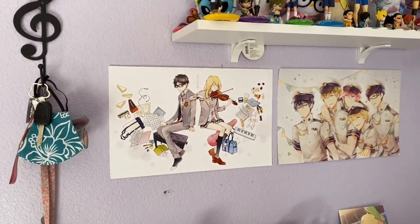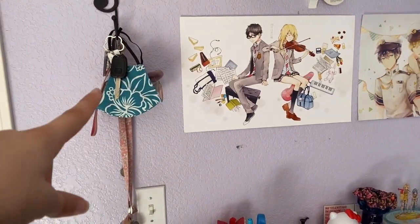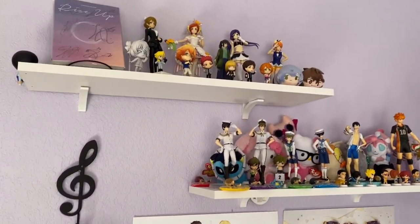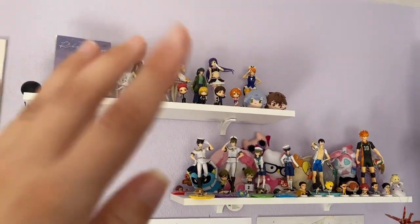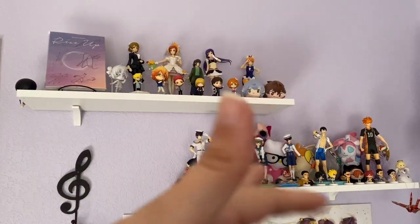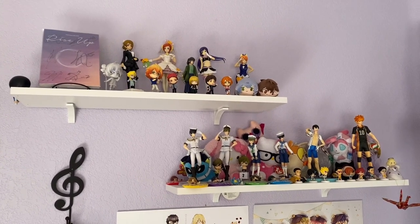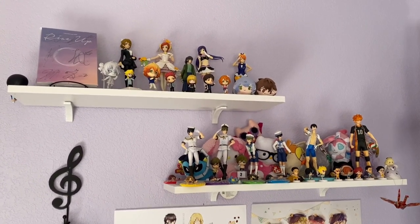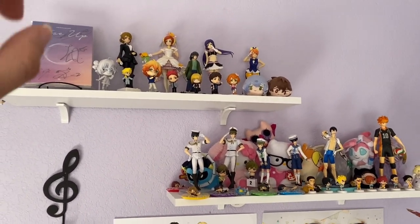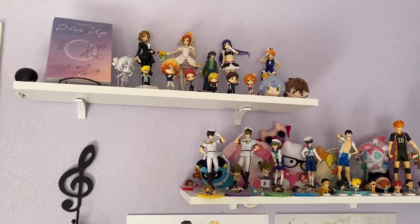Moving up from my desk, I have two art prints of Free and Your Lie in April, and here is where I keep my keys and some masks — we still have the mask mandate here in California. Up here is my small figure collection that I don't think I've shown in a video. Mostly prize figures, nothing really expensive except one, and I got all of these while I was in Japan in 2017.